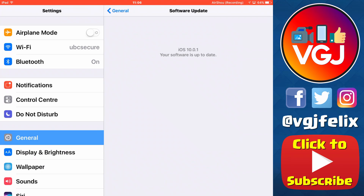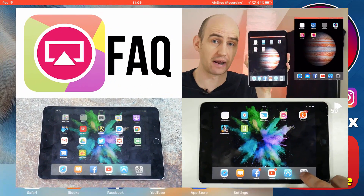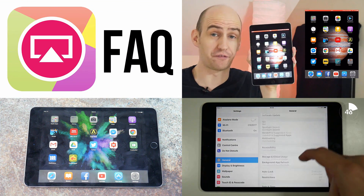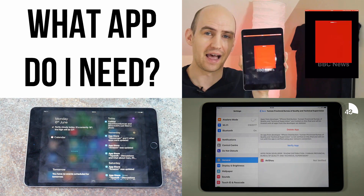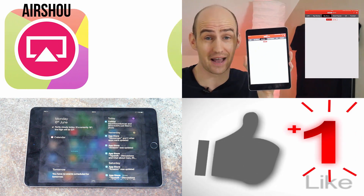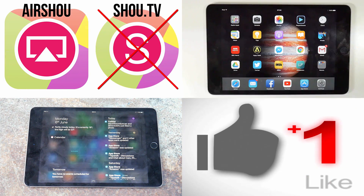So in summary, you are safe to upgrade to iOS 10.0.1 and install and use Airshow as you did before. I'll continue to do some testing on iOS 10 and Airshow to let you know if there's anything you need to worry about. Otherwise, if you have any questions, pop them in the comments below.